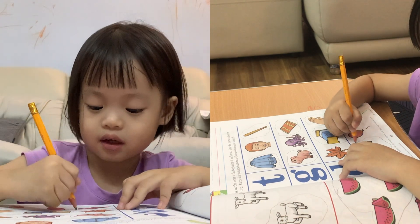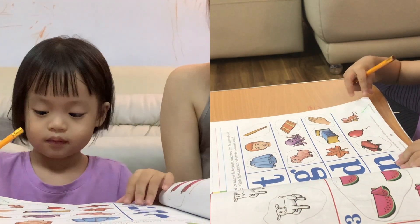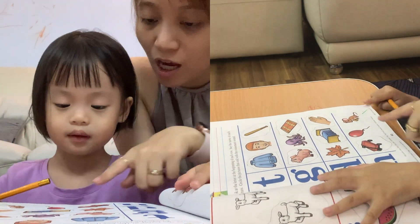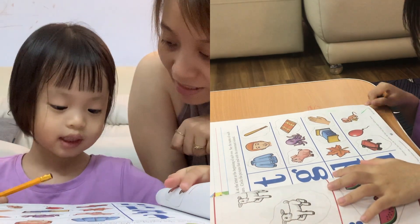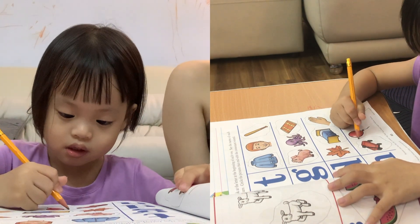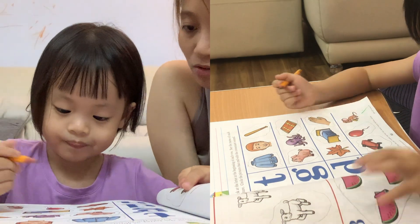Yeah, you go to the bookshop and buy some books with your grandpas and grandmas, right? Alright, let's go to the next one, buddy. Balloon. Balloon. Do you hear N at the end? Yes. Go circle. If you hear the sound N at the end, you will circle. And if not, you don't circle.